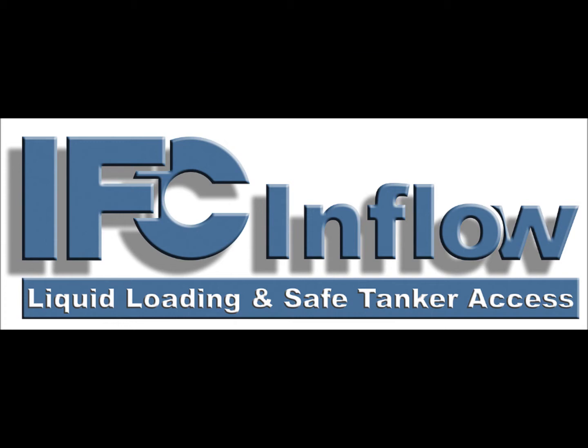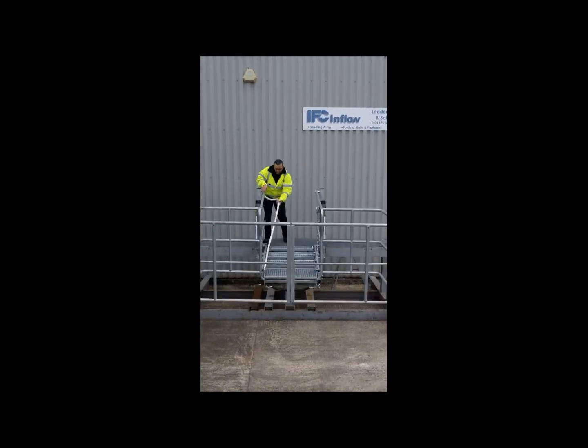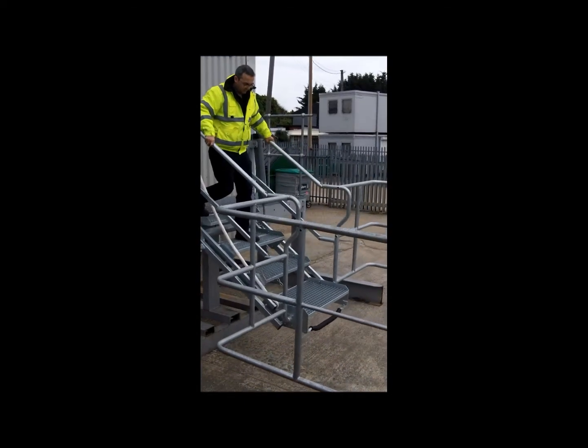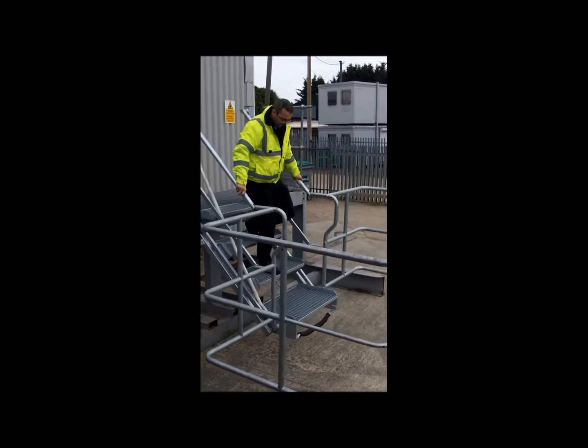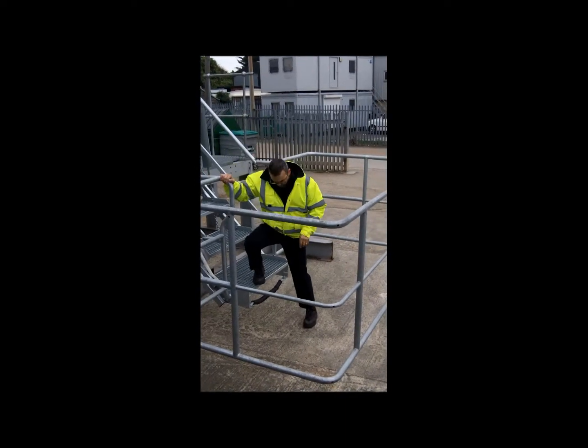Introducing the IFC Inflow 4 step self levelling folding stairs, providing safe and easy access to the tops of road and rail tankers and ISO containers, and complying with all work at height regulations.